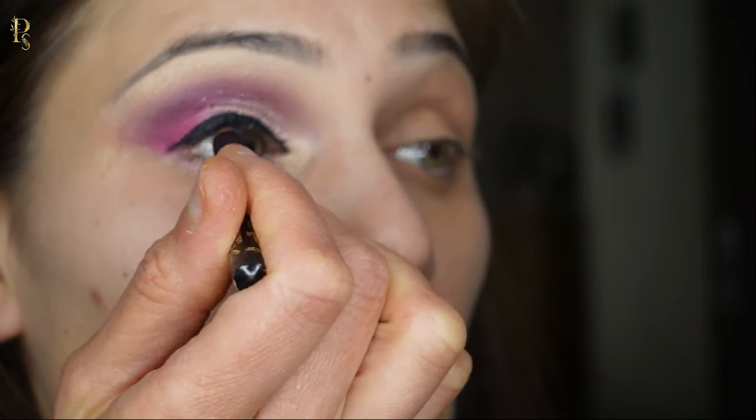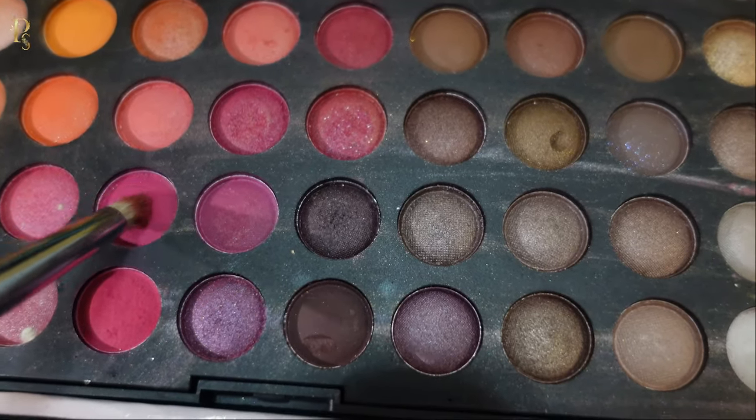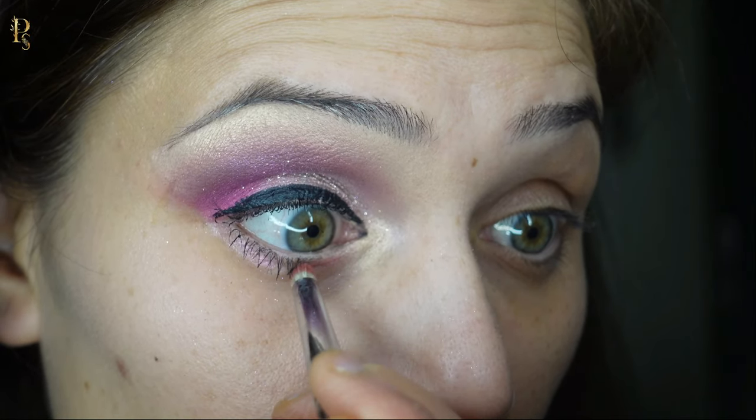Use a gold eye pen to line the inner rims of the eye. Apply eyeshadow under the eyes to make your eyes look bigger.